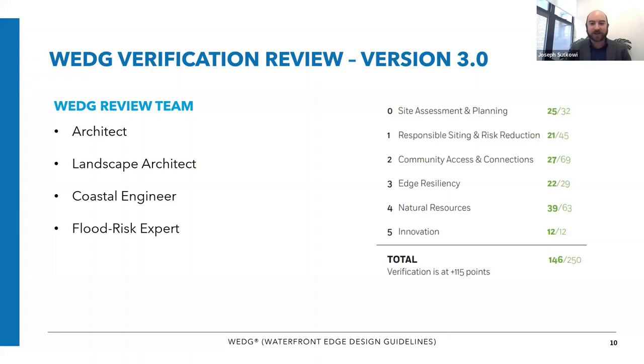The project got 146 points out of 250. There is a typo on the slide — verification is at 130 points; 150 was the old version. So with a score of 146, this project very easily passed.